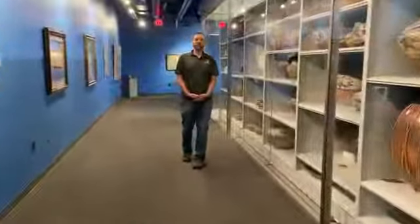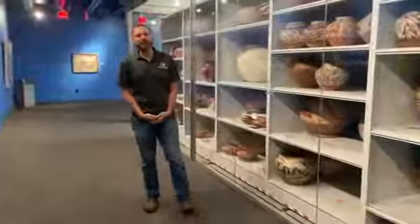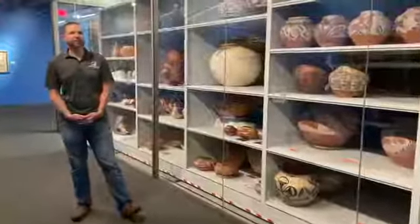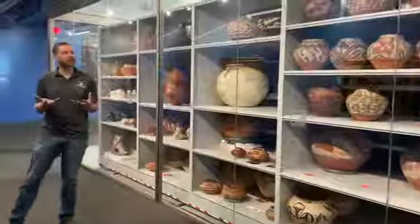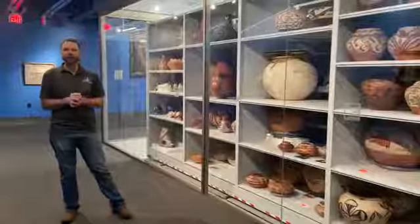Hello, fellow OMA members. My name is Daniel Vick and I am the Keeper of Collections here at the Museum of the Red River. Currently we are standing in our collections viewing area, which was completed as part of our larger renovations that opened to the public last year.